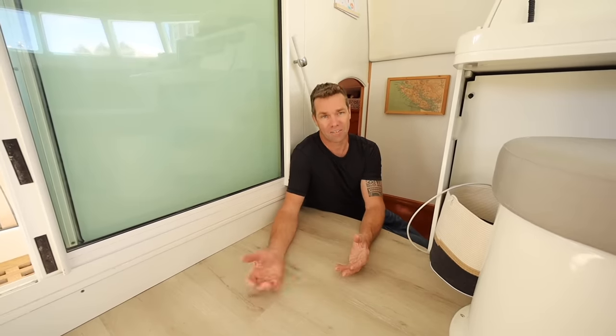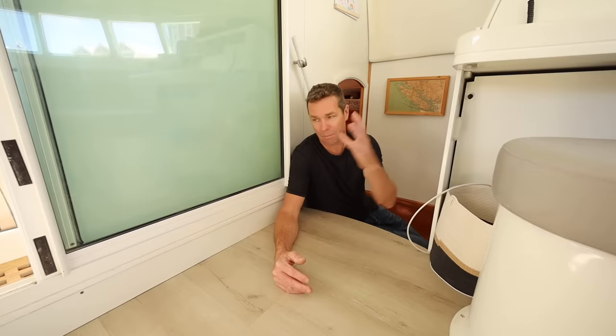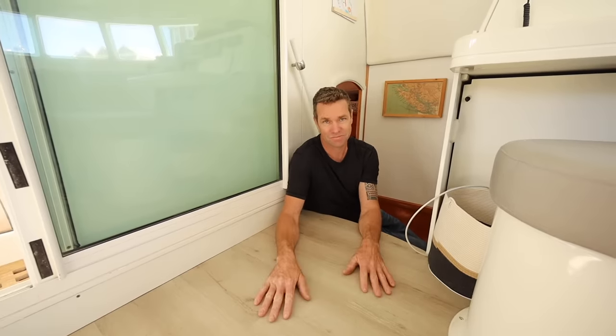That was the start of this whole extended run-up. Might as well lay new vinyl floor. And before we lay vinyl floor, you might as well paint. And once we've painted, we may as well do the cushions. And yes, that's where we're at now — and we're done.